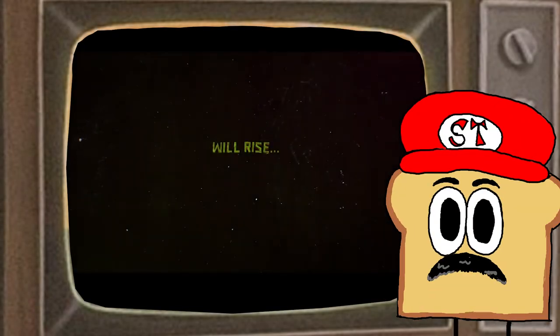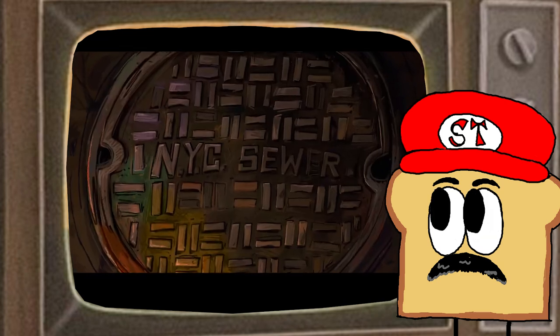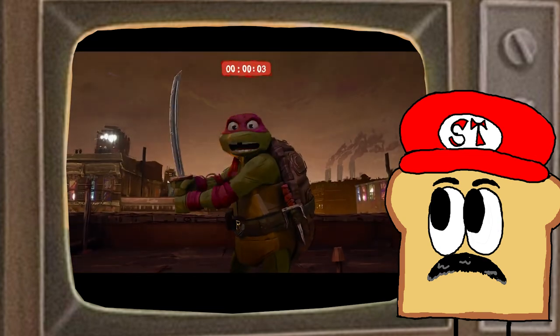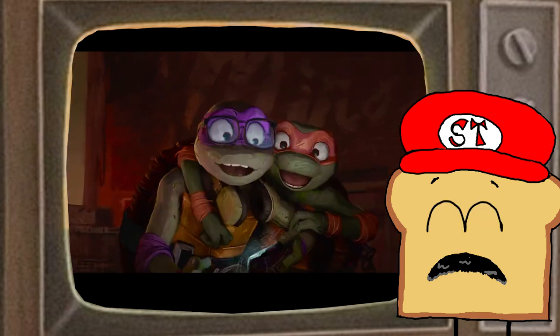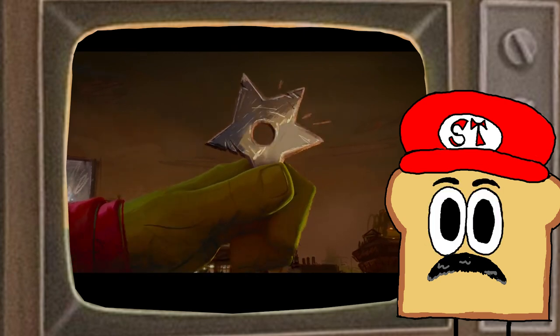Hey friends, I was thinking we'd take a different approach to Turdly Tuesday this week because yesterday we got that cool new trailer for Teenage Mutant Ninja Turtles Mutant Mayhem. So I thought we'd just run through this trailer and see what kind of fun stuff we can pick out. I'd like to start with the design of the characters.